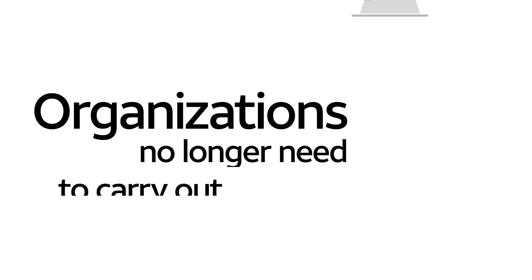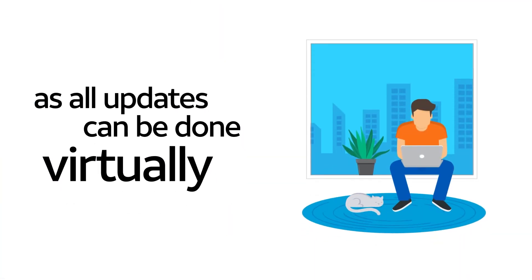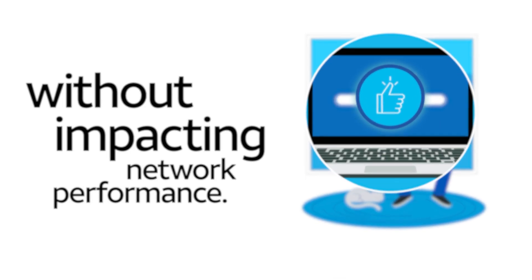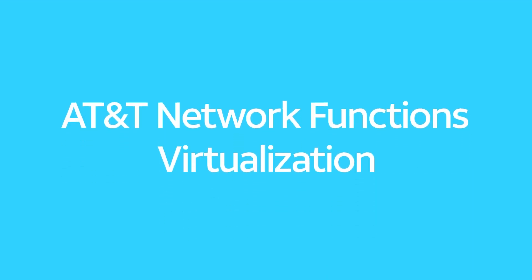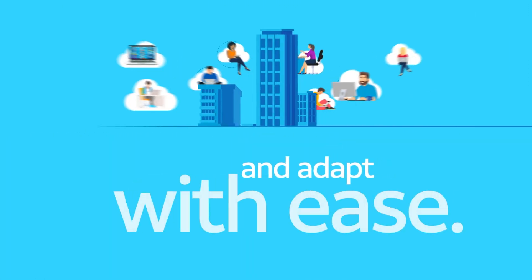Organizations no longer need to carry out lengthy hardware updates, as all updates can be done virtually, without impacting network performance. AT&T Network Functions Virtualization enables organizations to scale and adapt with ease.